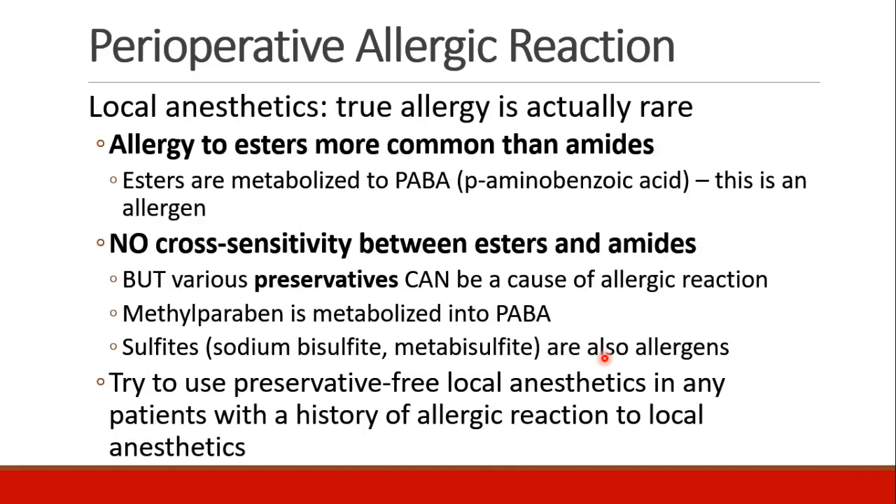Local anesthetics we discussed previously. A true allergy to local anesthetics is relatively rare, and if it does occur, it's more likely to occur with esters than amides. Esters are metabolized to para-aminobenzoic acid, which is the allergen. There should not be cross-sensitivity between esters and amides, although preservatives can be a cause of allergic reaction and they could be present in any drug. Methylparaben is a preservative that's metabolized into para-aminobenzoic acid. There are also sulfites, which are preservatives and can be allergens. We should try to use preservative-free local anesthetics, especially in patients with a history of allergic reaction to local anesthetics.